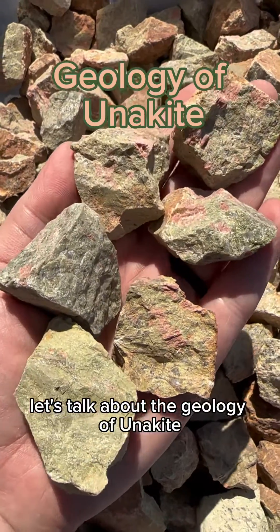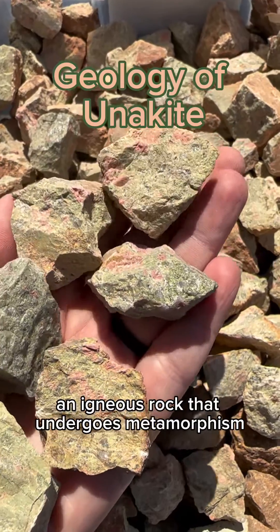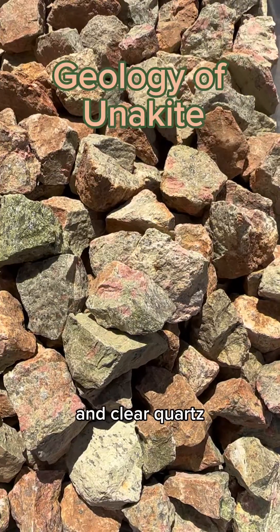Let's talk about the geology of unakite. Unakite is a coarse-grained granite, an igneous rock that undergoes metamorphism, that later reveals pink orthoclase feldspar, green epidote, and clear quartz.